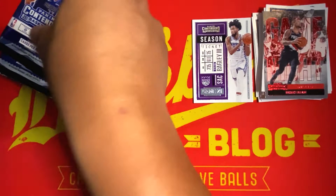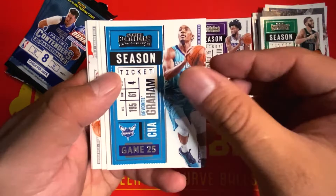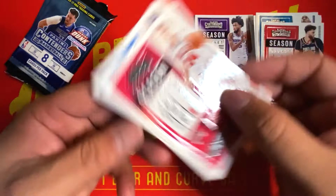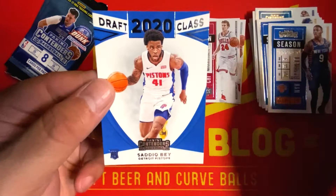Pack number three: we have Jason Tatum, Davante Graham, Yusuf Nurkic, Lauri Markkanen, Jamal Murray, Mitchell Robinson, RJ Barrett, and a 2020 Draft Class card of Saddiq Bey.